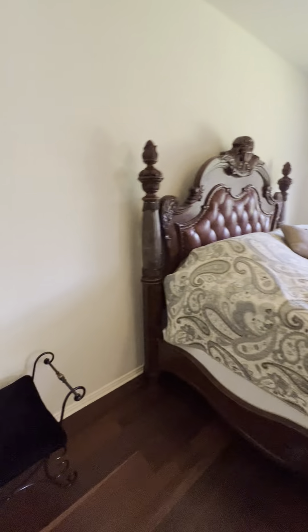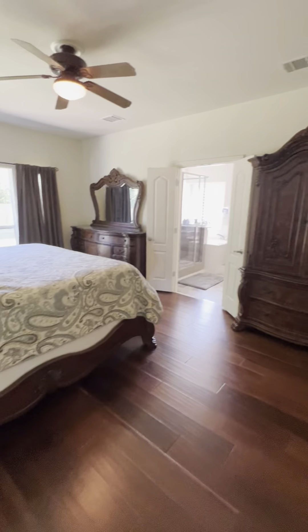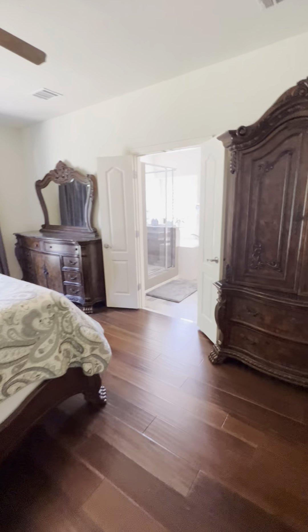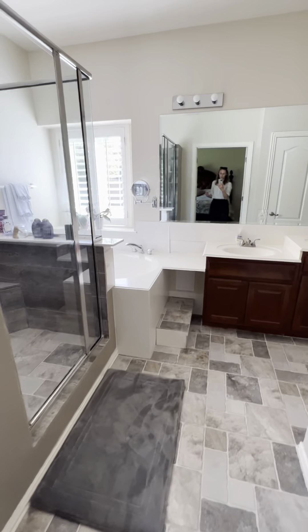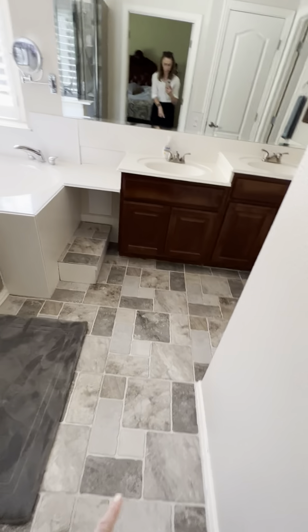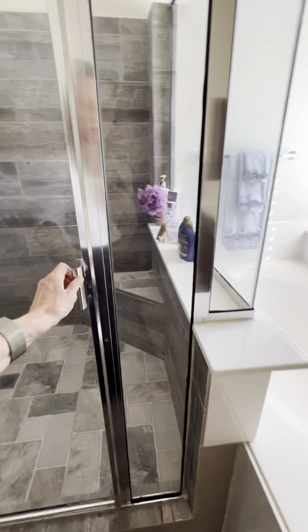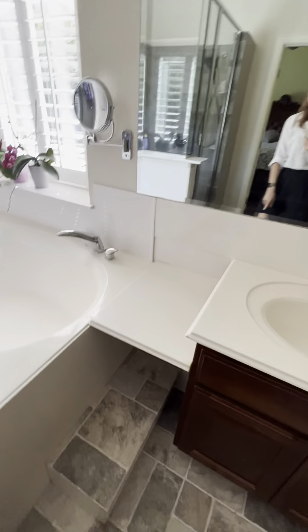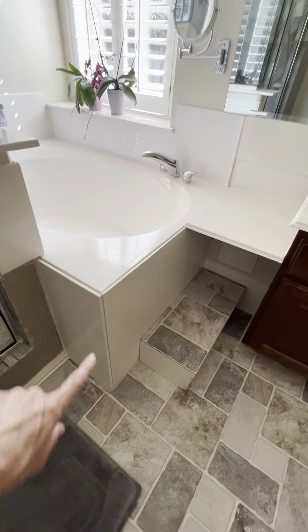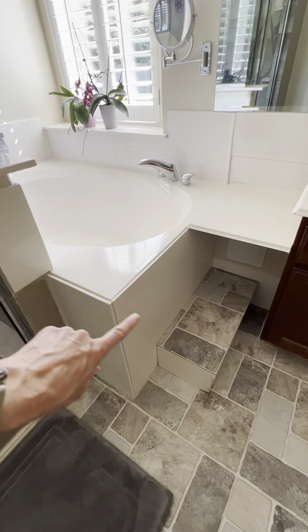Primary bedroom — again, they've got really big pieces of furniture in here. I don't know if you have big furniture obviously, but these pieces are really big. And then same stone from the kitchen. Got a little step-up shower — interesting. And a tub. That's a big transition right there, just pointing that out.